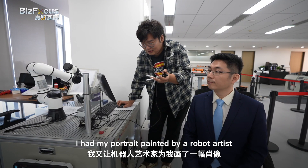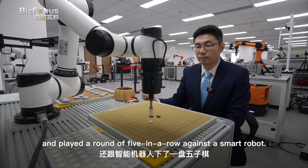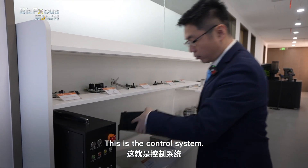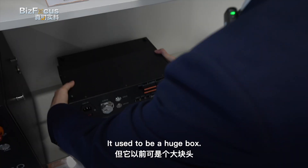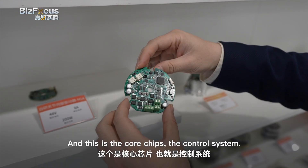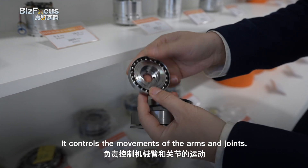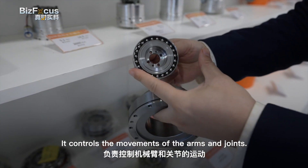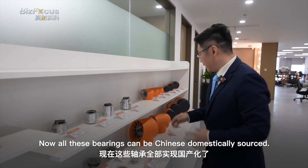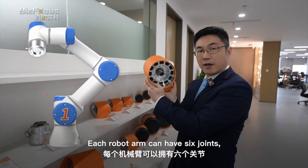I had my portrait painted by a robot artist and played a round of five-in-a-row against a smart robot. So what are these collaborative robots made of? This is the control system — it's a small box now; it used to be huge, saving a lot of room. These are the core chips and the control system. These are the bearings, which control the movements of the arms and joints. All these bearings can now be domestically sourced in China. Each robotic arm can have six joints.